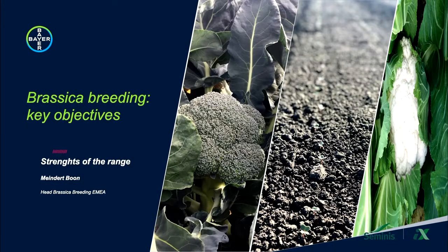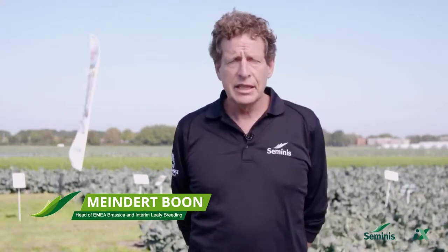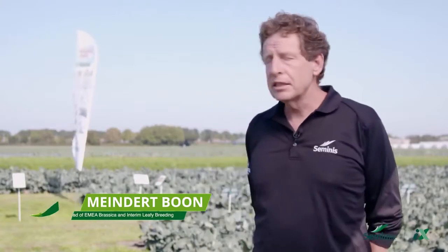Welcome at the Seminus IX event, the fertile Seminus IX event in Egghuizen. Welcome on this wonderful day in September. I'm Minded Bon, I'm head of Brassica breeding in EMEA. Together with a team of scientists and breeders, we develop varieties in cabbage, cauliflower and broccoli.